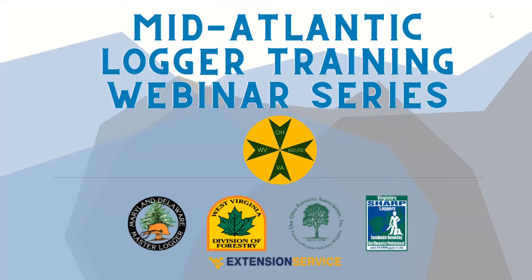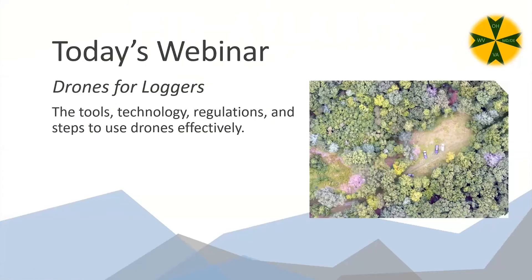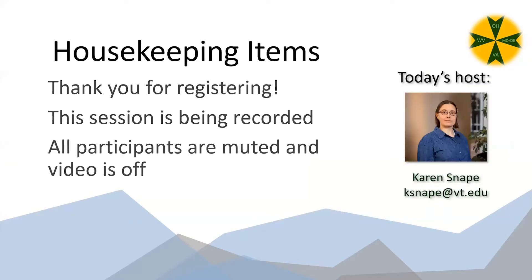Welcome everybody to the Mid-Atlantic Logger Training Webinar Series. Today's webinar is 'Drones for Loggers' — we're going to be learning about the tools, technology, regulations, and steps to use drones effectively. I'm your host, Karen Snape, with Virginia Cooperative Extension and the SHARP Logger Program. Thank you for being here.